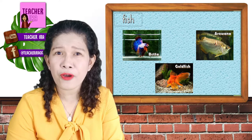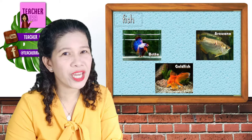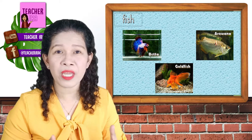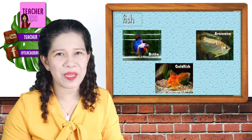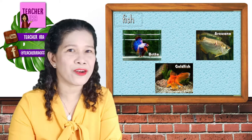Who among you have fish at home? Good for you. What kind of fish do you have? They are a very nice kind of animal to be in the house. They are releasing us from stress. As you look at them, you would feel so happy. That's why we call them pet animals. Make sure children that you are taking care of them.